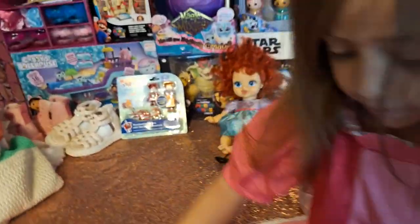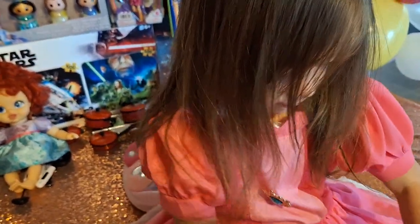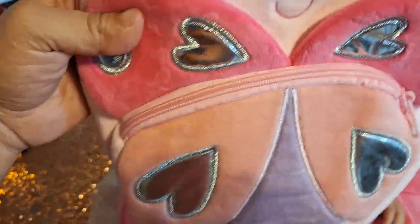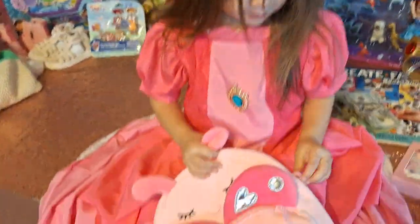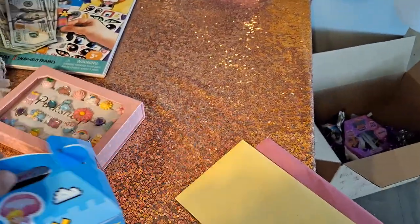From her madrina in Las Vegas, she received this package from Amazon. It was a butterfly backpack, toddler size, and these rings — she loves them. She's going to put them in her backpack. This was in their favorite box, so I'll show you guys.